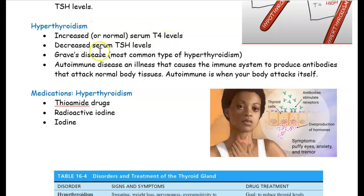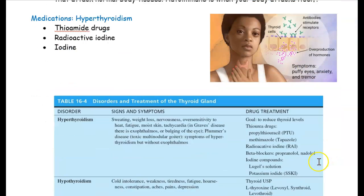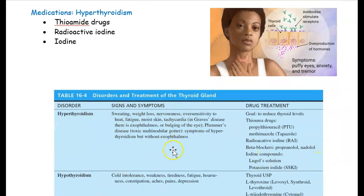A common condition is Graves' disease, the most common type of hyperthyroidism. It's actually an autoimmune disease, meaning your body is attacking itself. With too much hormones, you can have puffy eyes, tremors, and become very anxious easily. These are symptoms of hyperthyroidism. People with hyperthyroidism are usually skinny because they lose weight — they're sweating all the time and have so much energy in their body.